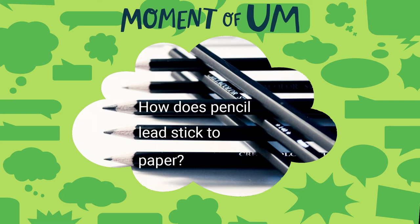Graphite is just carbon, and it's carbon that's attached in a special way — basically sheets of carbon stacked on each other. Because the graphite is very weakly held together in sheets, those sheets will actually come off on the piece of paper, which allows you to see what you're writing.